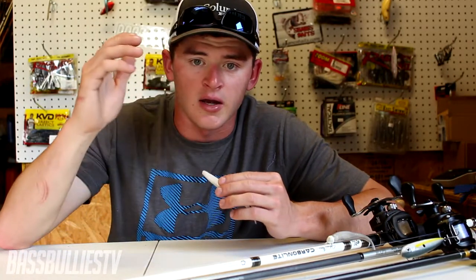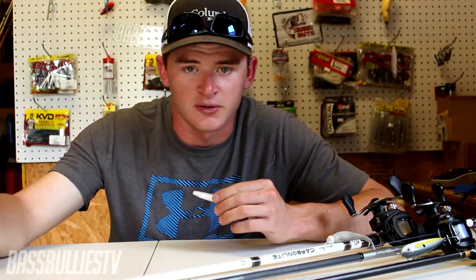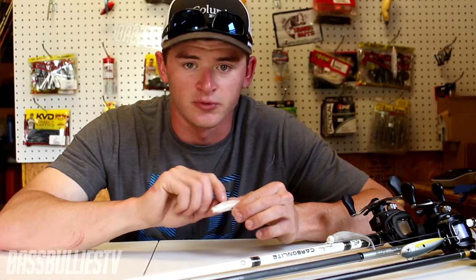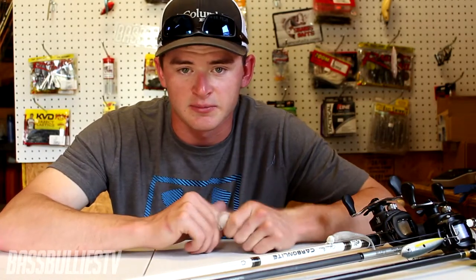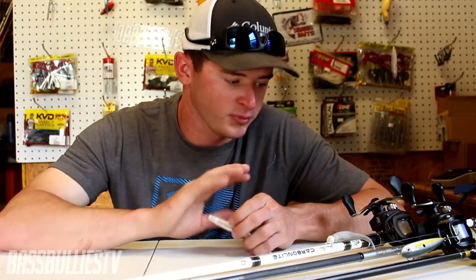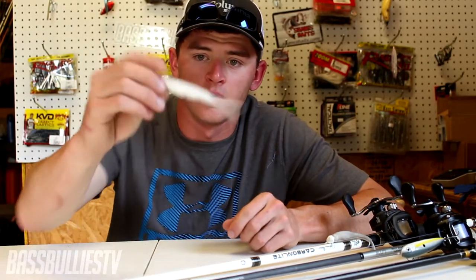It's probably already happened for you guys down in Florida and Texas — all you more southern guys. And it's going to happen soon for you northern guys. So I'm going to give you guys some of my favorite baits during the shad spawn — I have three of them rigged up right now.